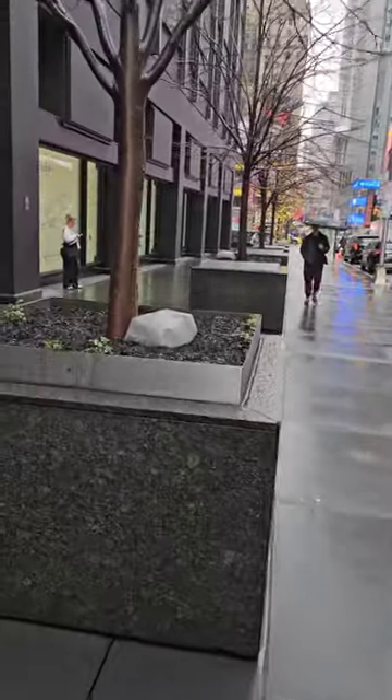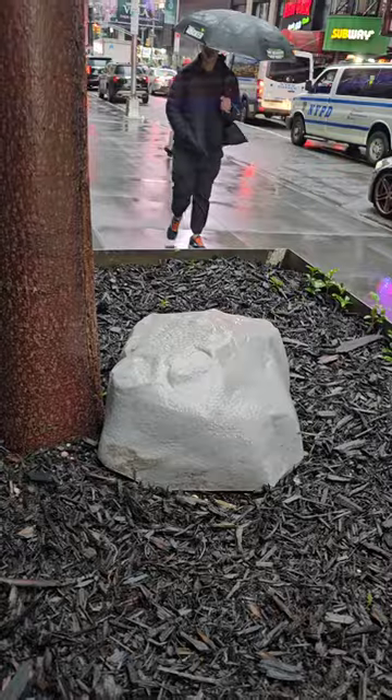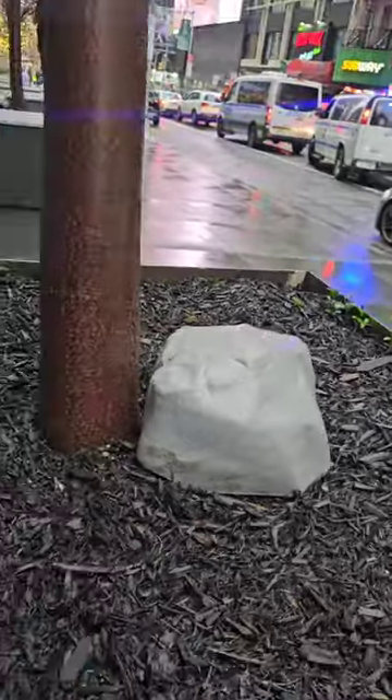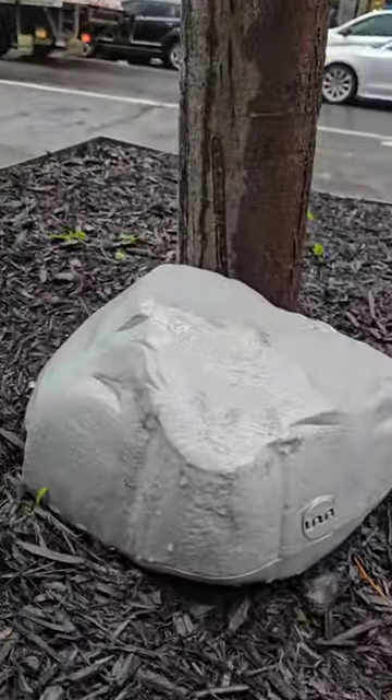Guys, rats are a major problem in New York, but here's how they disguise them. They put these plastic rocks — and that's a rat trap. Rats are going to find their way into this rat condominium.